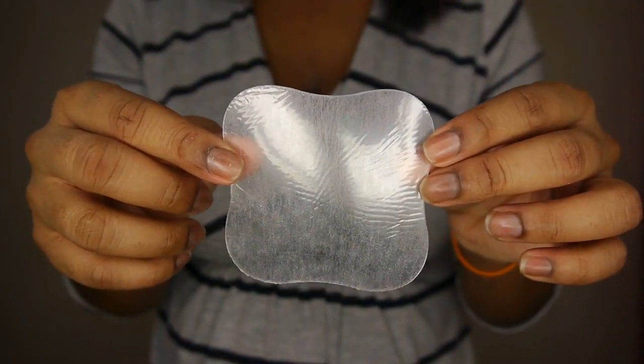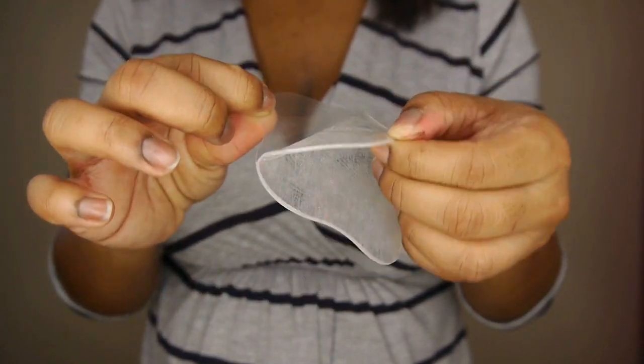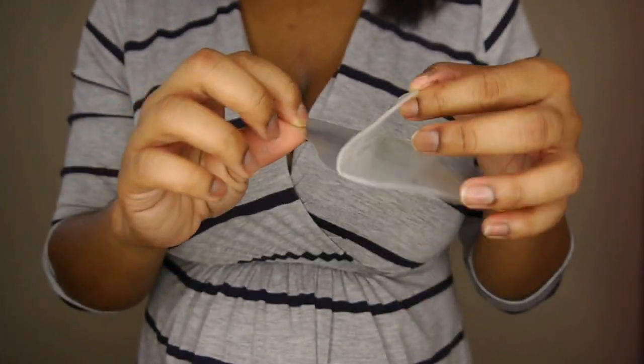Another alternative for dry, sore, chapped, or cracked nipples is the Medela Tender Care hydrogels. These are soothing gels that you place right on your nipples — you peel the back off and stick it right on. The only difference is that prior to breastfeeding, you'll want to wash that area off and pat it dry.